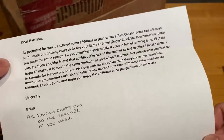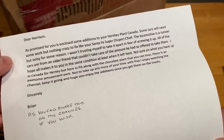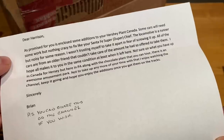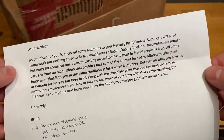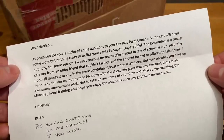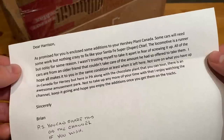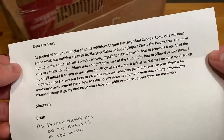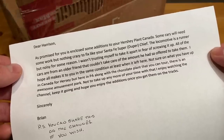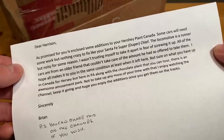Dear Harrison, as promised for you is enclosed some additions to your Hershey Canada plant. Some cars will need some work, nothing crazy to fix like your super duper chief. The locomotive is a runner, a bit noisy for some reason — I can't trust myself to take it apart in fear of screwing it up. All of the cars are from an older friend that can't take care of the amount he had, so he offered for me to take them. I hope it all makes it up to you in the same condition, at least when I left it here.